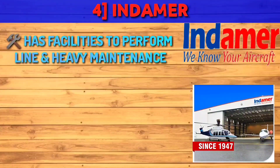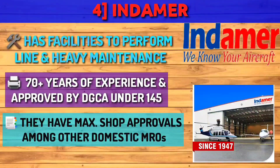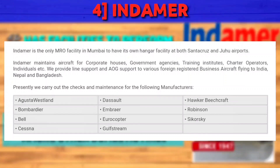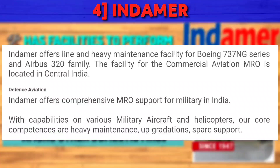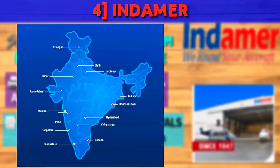Next is Indamer, which has facilities to perform both line and heavy maintenance. They have 70-plus years of experience and approval by DGCA under CAR 145. They have the maximum shop approvals among other domestic MROs and provide maintenance to various aircraft such as Bombardier, Bell, Dassault, Cessna, Embraer, etc. They also have facilities for Boeing 737 Next Generation and A320 family maintenance, and offer comprehensive MRO support to the military in India. To enroll, contact them as shown. Indamer is located in 14 places across India, with Mumbai as their main base.